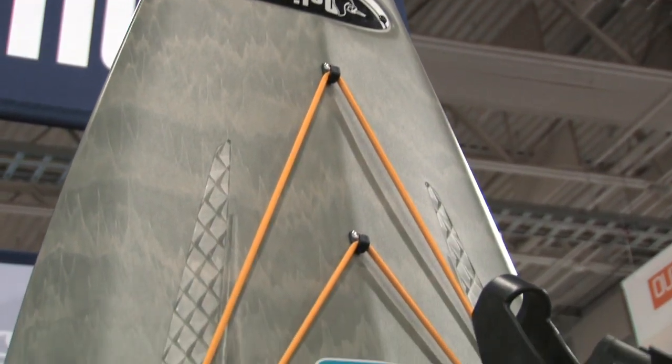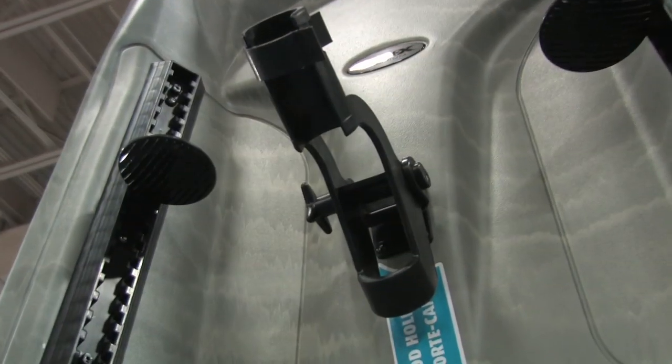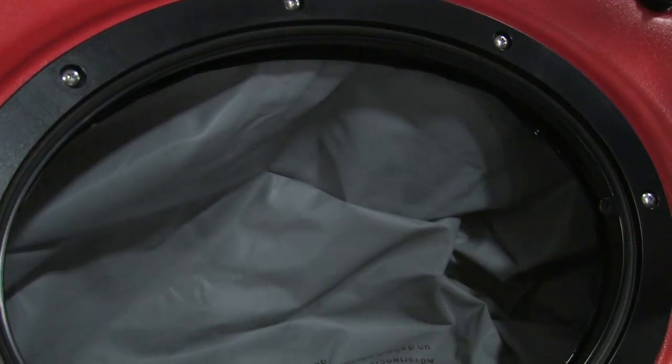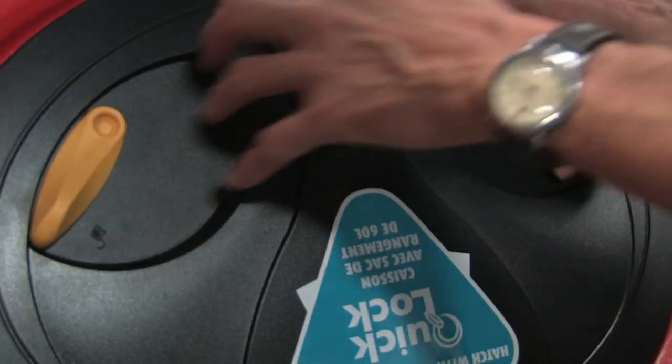Basically we have six or seven different SKUs in terms of angling, angler fishing boats, and these are two examples. We also have in other lines sit-on-tops and sit-ins. So please do come to our website and visit them — you're going to be enchanted.